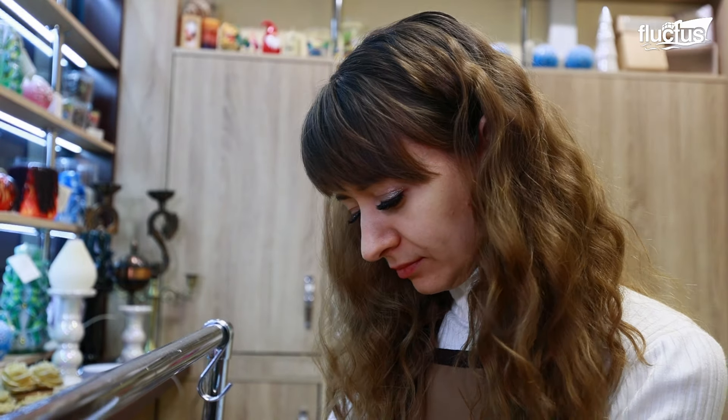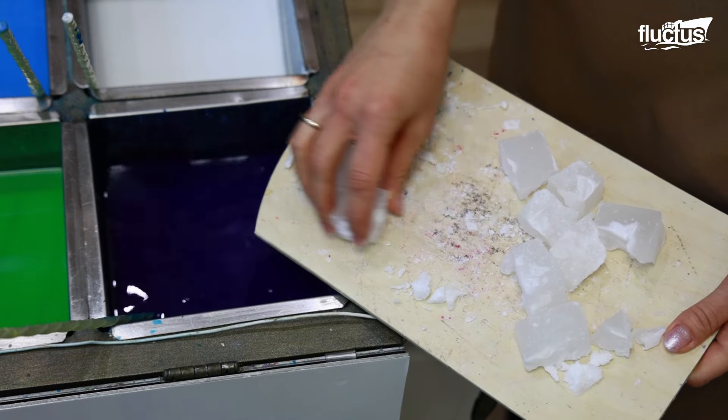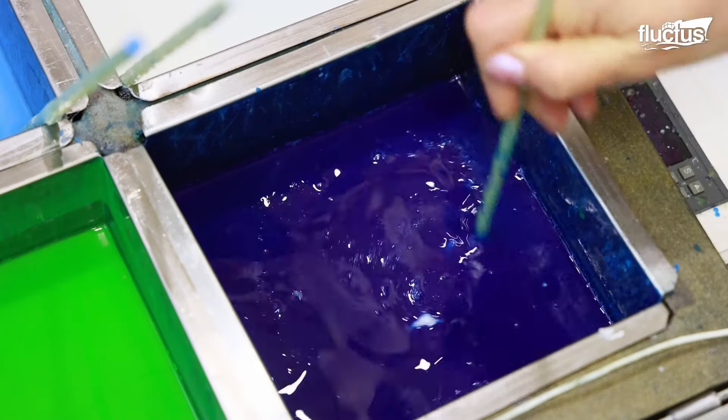In the workshop, the artist prepares the colored wax, which is kept melted at a temperature between 150 and 160 degrees Fahrenheit.